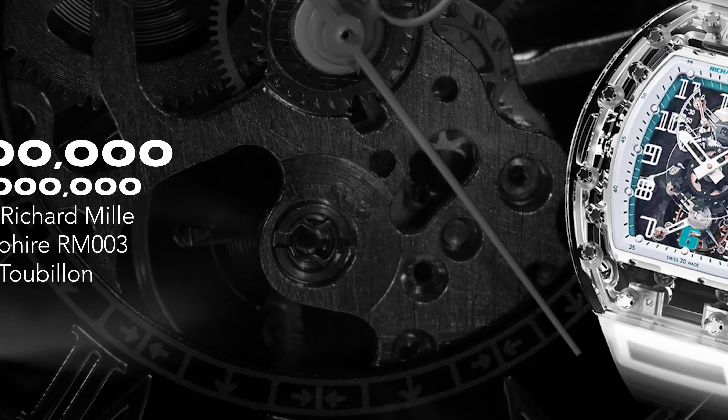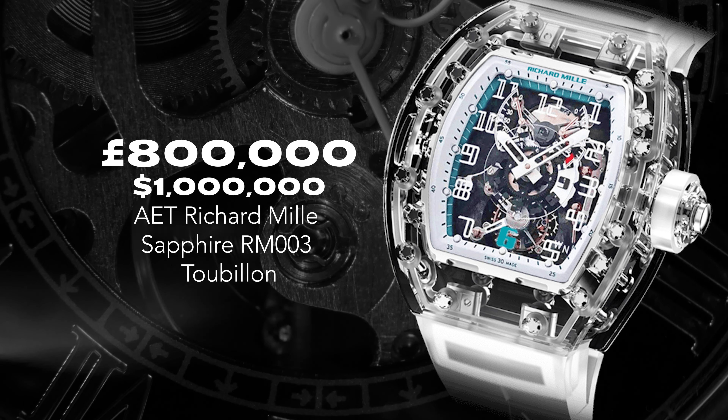Let me get to the meat and potatoes — yes, this is a million-dollar watch. Of course it is. But it really feels like one, it looks like one, and it performs like one. A million dollars, but if you're up in those realms, I think it's a fantastic purchase.